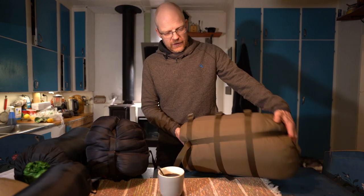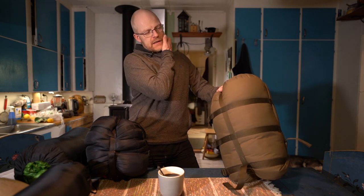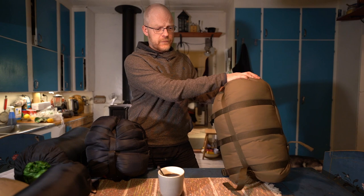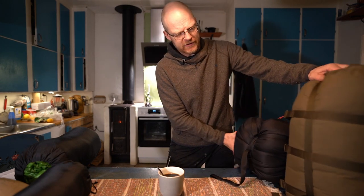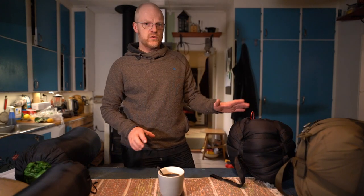This Carinthia has a comfort temperature of minus 20 and an extreme temperature of minus 40. The down sleeping bag has exactly the same ratings. These two sleeping bags are an extreme solution — they're something you can only really use when it's cold. They're too heavy and too warm for summertime.